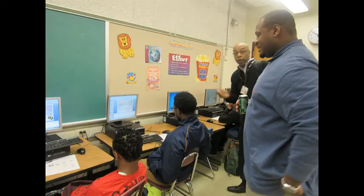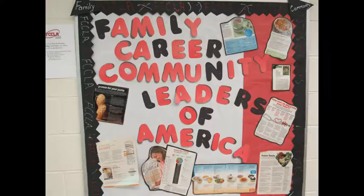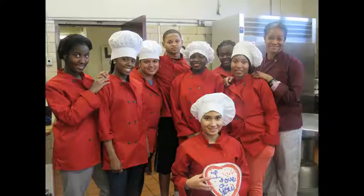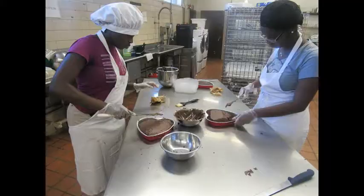What month is it, Lions? It's CTE Month! Career Technical Education Month, and here we are going to give you a look at some of our CTE classes here on our campus. Stay tuned.